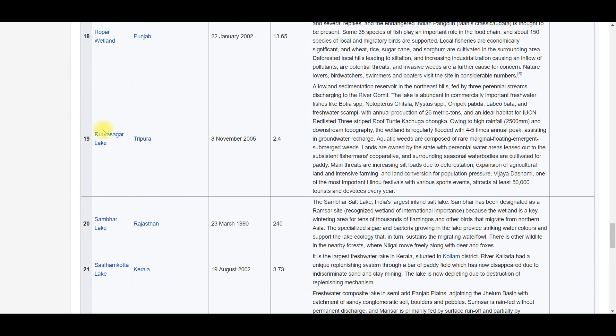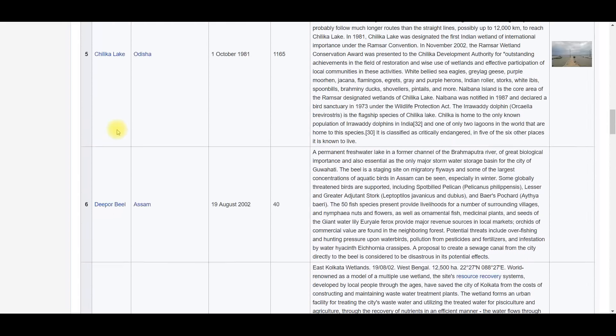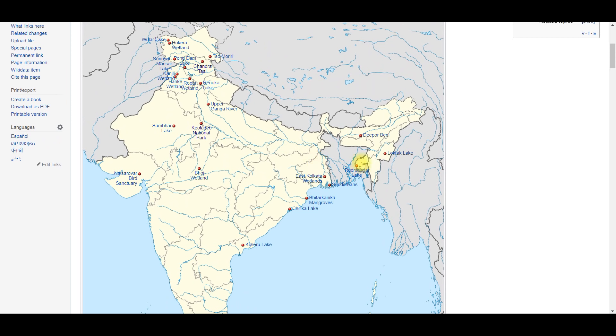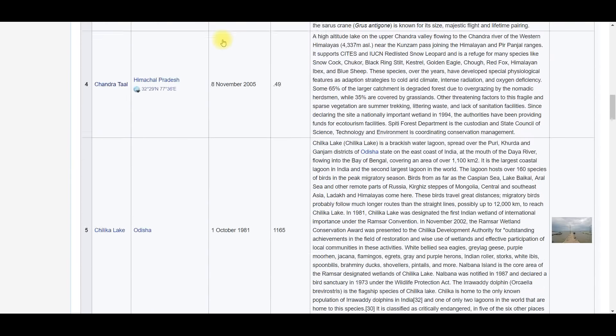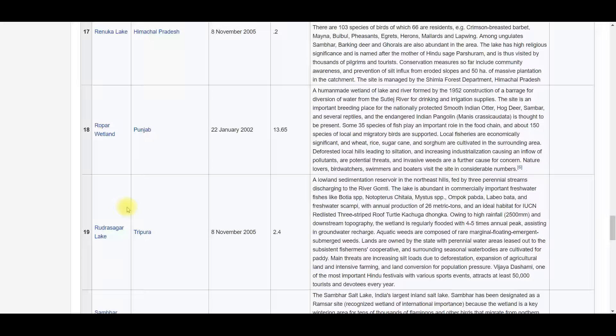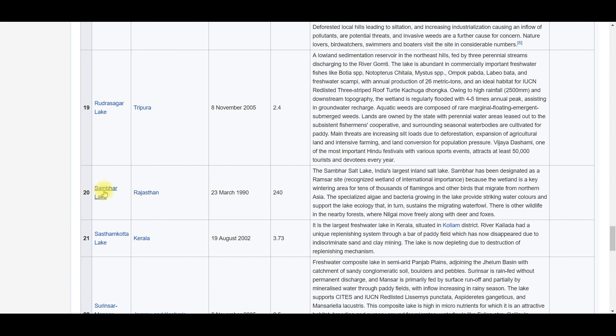Rudrasagar Lake is in Tripura. Sambhar Salt Lake is in Rajasthan — a lot of salt is manufactured there, and it is an important wintering ground where many birds come to winter. The objective of watching this video will be complete when you see these wetlands and also locate them on the map — that way you will remember them better.